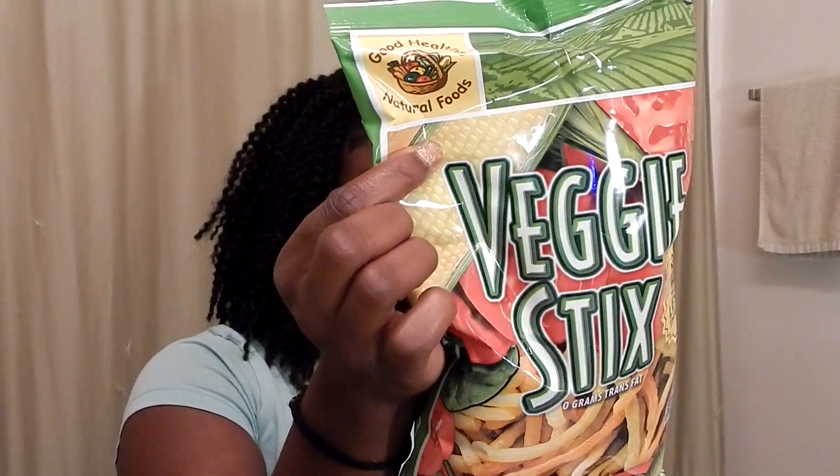Next I decided to try these veggie sticks because they didn't have the veggie chips which I really like, so I thought these might be good. I don't particularly care for these, but I am going to eat them because I bought two bags thinking I would really like them. This is by Good Health Natural Foods.